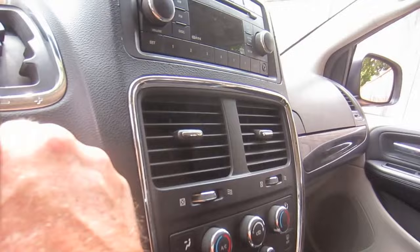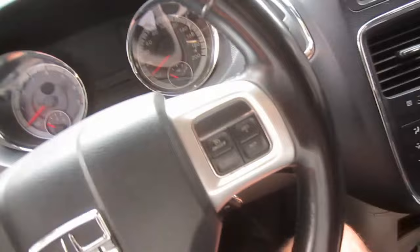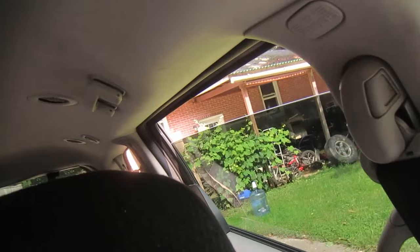This one turns on all the electrics for the caravan, and that one turns on the engine. Let me roll the windows up — forgot to turn the key on. And back windows. You can barely hear it running, but as you can see, it is.